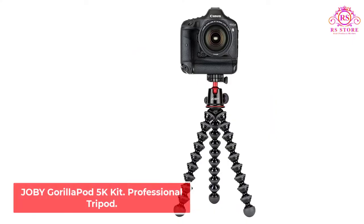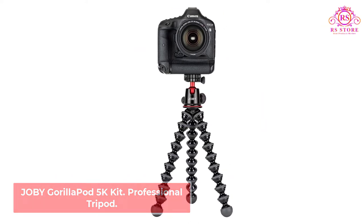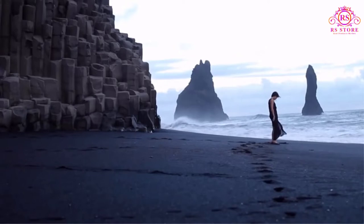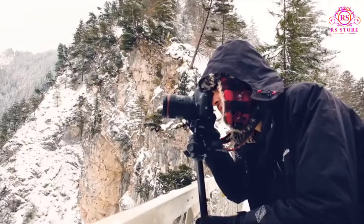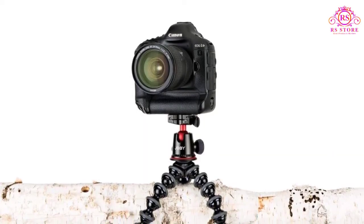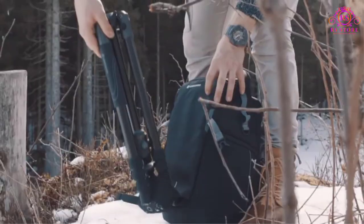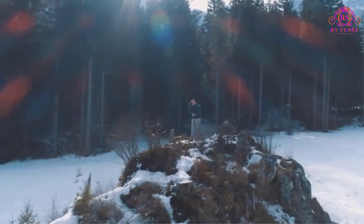Number 1: Joby Gorillapod 5K Kit Professional Tripod. Joby Gorillapod is a well-known line of mini and tabletop tripods that come with bendable and flexible legs. Joby offers a full range of mini tripods from tiny ones suitable for phones and compact cameras to larger ones suitable for heavier cameras. We particularly recommend the Joby Gorillapod 5K as it is often recommended as the best travel tripod by vloggers and YouTubers.